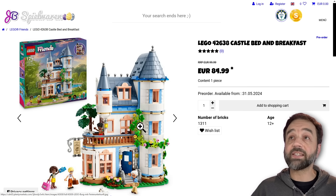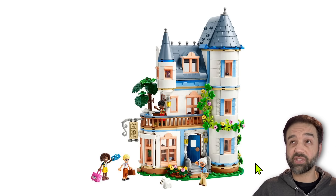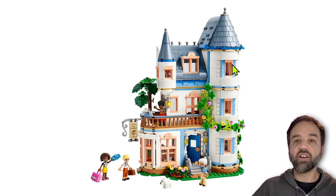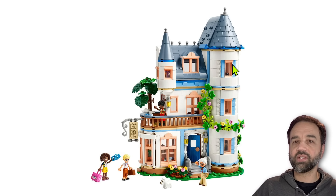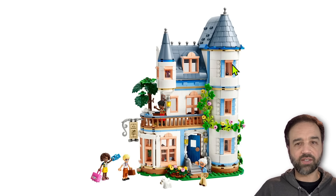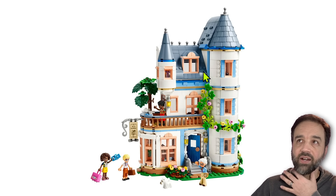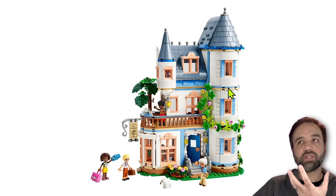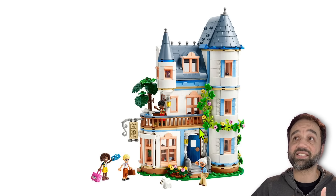Look at some of the stuff like this — Castle Bed and Breakfast, 100 euros. It's expensive, but look at how classy it is. It's taking a little bit of inspiration from whatever place Disney took its inspiration for its castles, but it's not trying to go all the way there. It's a little bit more modern, closer to reality, a little bit less fantasy. This is a place that could really exist.